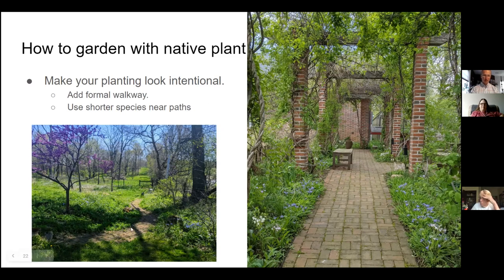In general, you want to use short species near your trails. That's all I have — those are my thoughts on gardening with native plant communities, and I'll be happy to entertain any questions.